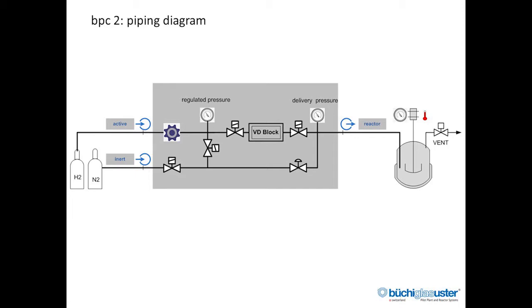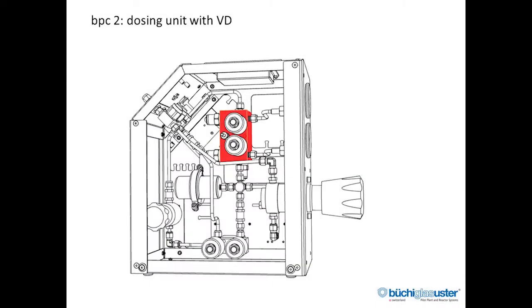When we look at the schematic diagram of the BPC2, we see the inert gas input, which is used for filling and purging the reactor and the BPC2 with inert gas — usually nitrogen or argon. The other line is the active gas input, which first goes through a big blue wheel, which is a Tescom pressure regulator, then into what we call the volumetric dosing block. Both inputs go to one output — the single connection to the reactor. When we look inside the BPC2 dosing unit, we see a red block — that's our volumetric dosing. It's nothing more than a block with two valves, a small volume, high-quality high-precision digital pressure sensors, a temperature sensor, and nothing else.